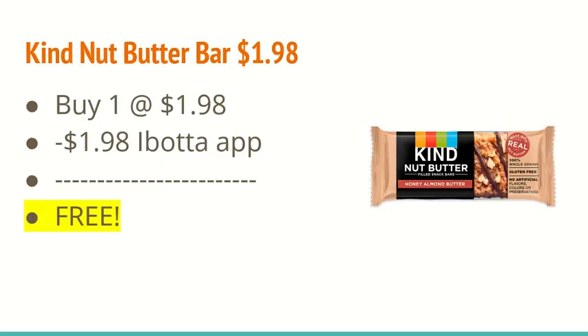The next deal is on the Kind Nut Butter Bar. These are $1.98 and the iBotta app is giving back $1.98, making it a free offer.